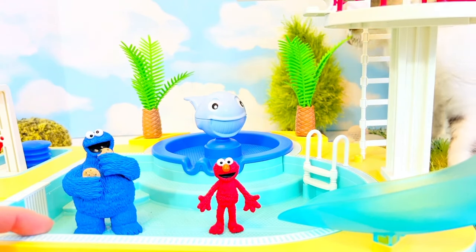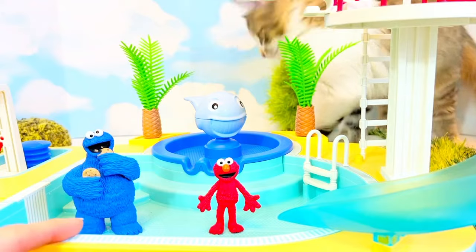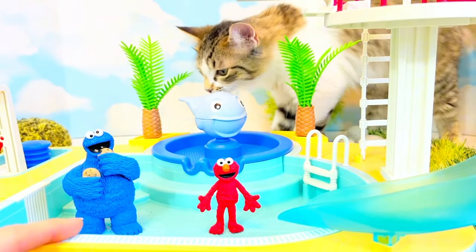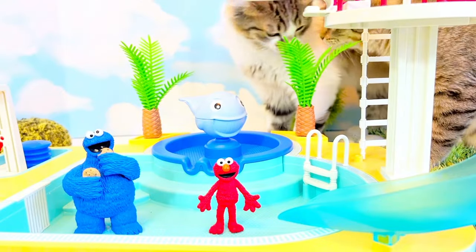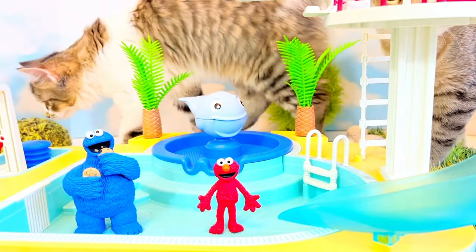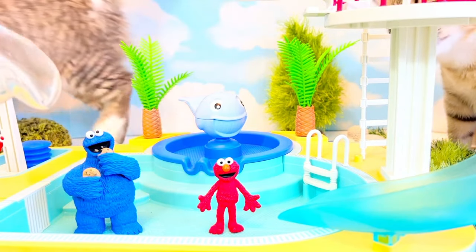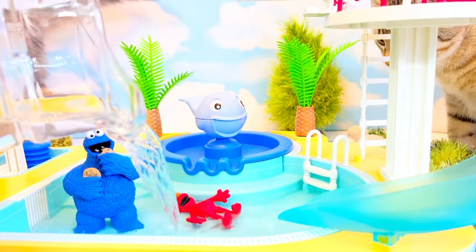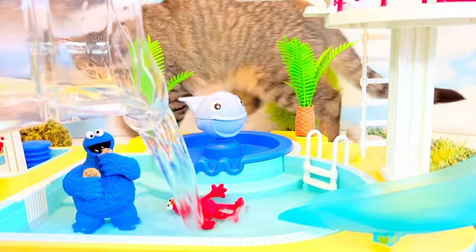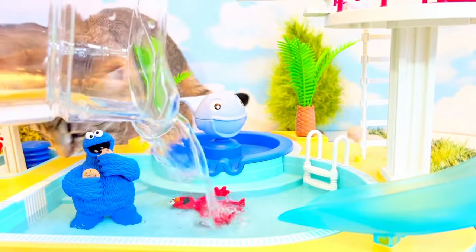Cookie Monster and Elmo want to swim but we're missing something. What is it, tiny fans? There's no water — and there's Lala. Oh, don't eat the fake plants. Let's add our water. Oh, Elmo fell over. That's okay — Elmo's a good swimmer.